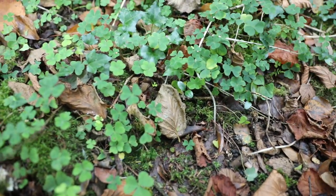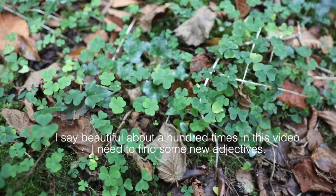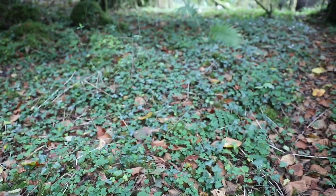Lemony - yeah, beautiful lemony taste. Looks like sorrel but it's actually a clover, a pretty little clover. It kind of grows flat along the forest floor, it's everywhere here.